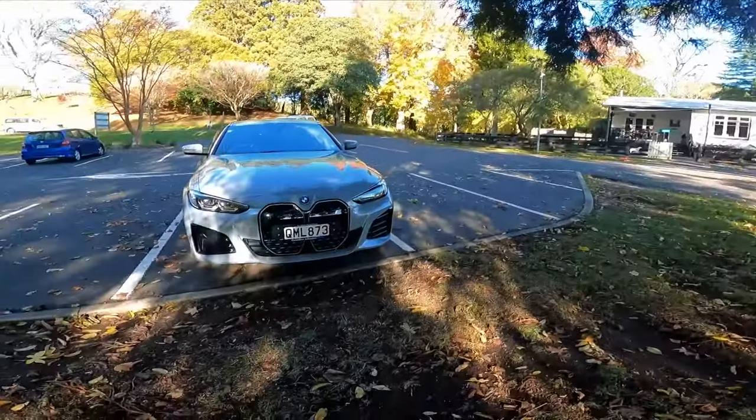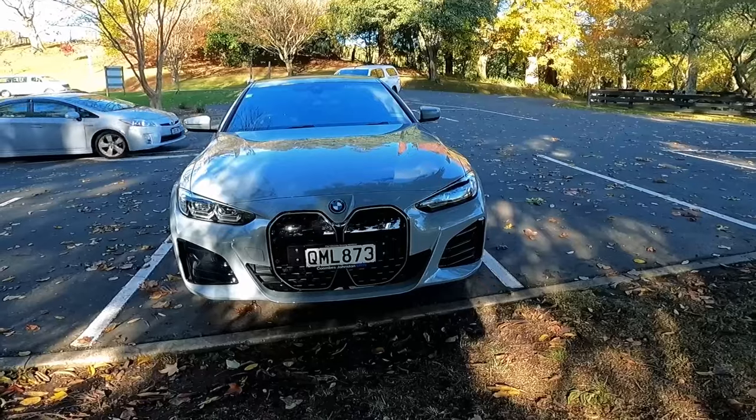There's an EV I've been wanting to test drive for a long time. With today's rapid development of EV technology, does it still stack up as a premium, modern EV? So today, I'm test driving this — the BMW i4.